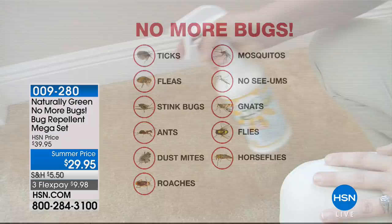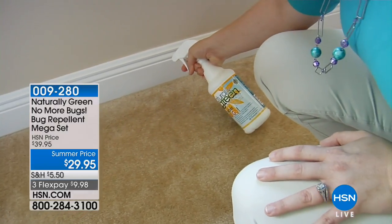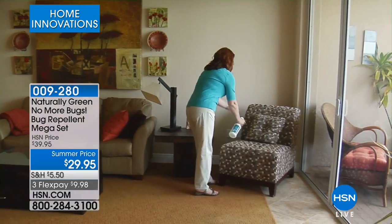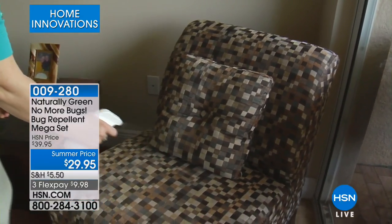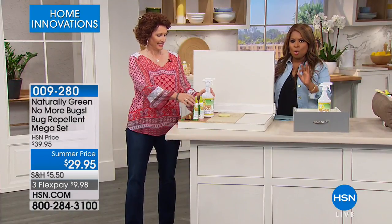If you have any connection to any of those, I want you to listen, because as our home improvement expert, as a master carpenter, and she's been in the business for over 20 years, and as someone who enjoys being outside, she is bringing to us a natural product. It's called Naturally Green, and it's called No More Bugs.